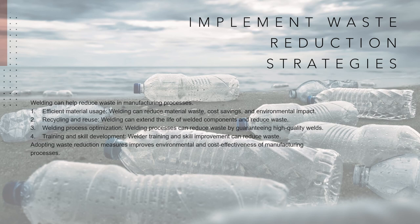Welding process optimization: using efficient welding processes and technology can help limit the possibility of flaws or mistakes. Manufacturers may reduce waste by guaranteeing high-quality welds, which reduces the need for rework or scrap. Training and skill development: welder training and skill improvement can assist in decreasing waste. Skilled welders can accomplish operations with more accuracy and quality, reducing the possibility of mistakes or faults that might result in waste. Manufacturers may reduce material waste, scrap creation, and improve overall efficiency by adopting these waste reduction measures. This not only benefits the environment, but also improves the cost-effectiveness and sustainability of manufacturing processes.